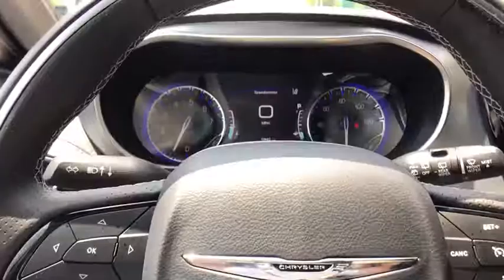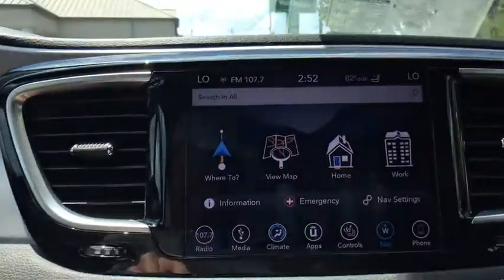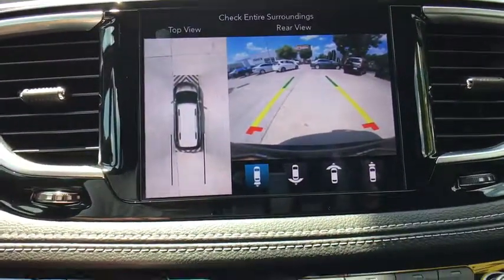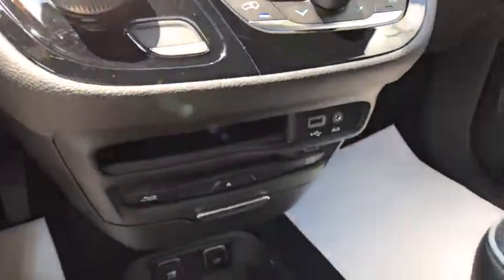Power passenger seat, dual airbags, panoramic moonroof, one owner, power steering, four-wheel disc brakes, universal garage door opener, electronic stability control, and fog lights.